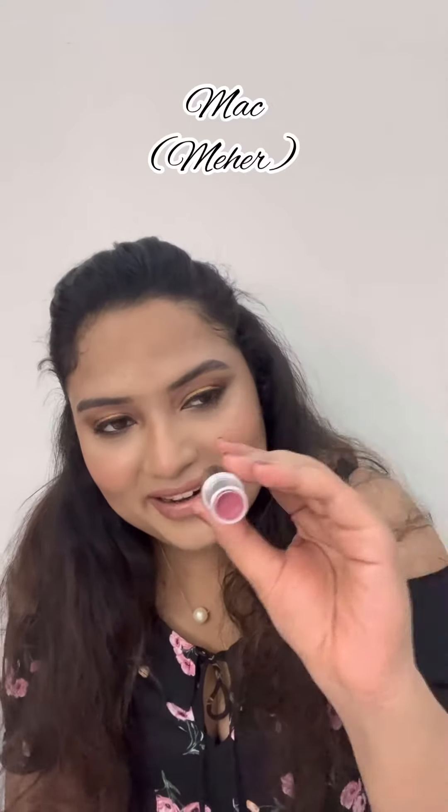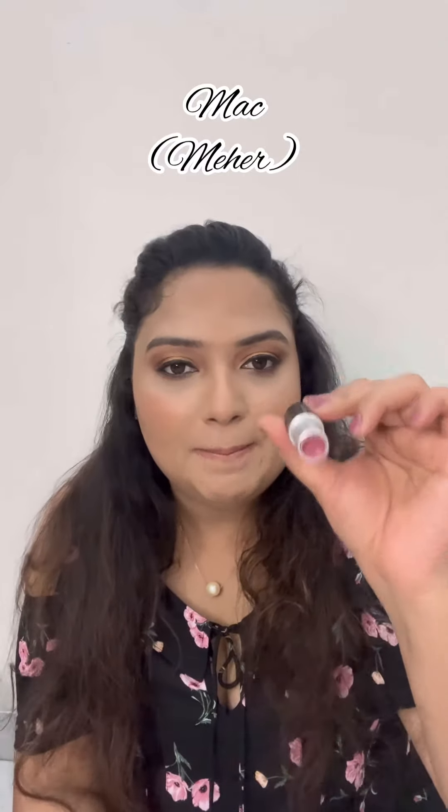The fourth one is from MAC, and it's a very famous shade — Ruby Woo. It's a nice red with a brownish tone. And my most favorite, which I wear always, is also from MAC — you can see it's all done and dusted now and I need another one.